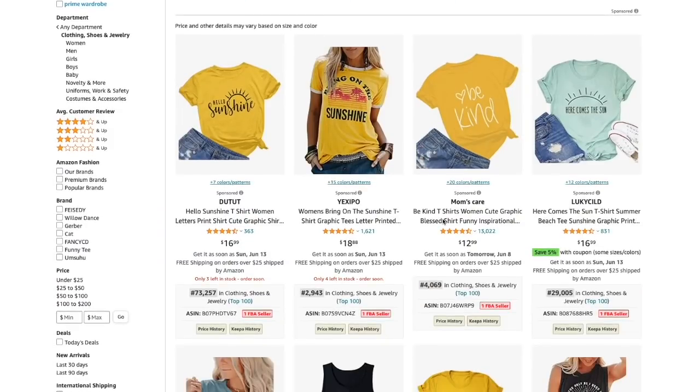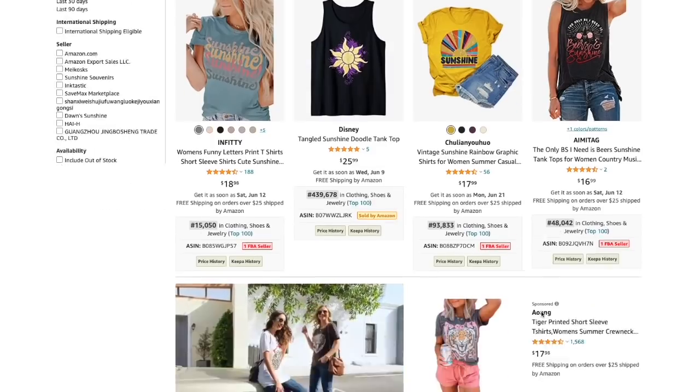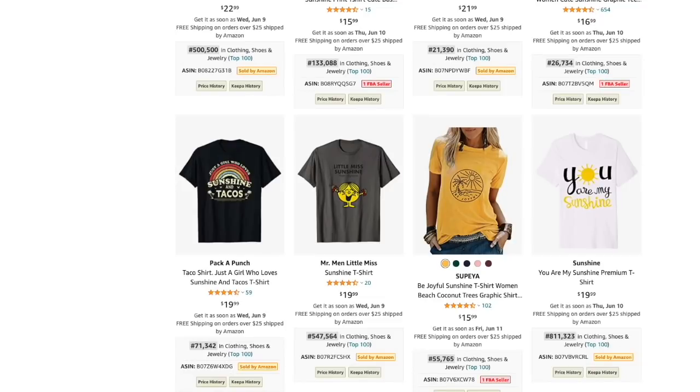You're going to see BSRs right below the products on my page because I'm using a plugin called DS Amazon Quick View — I have a link in the description. It's a free Chrome plugin that shows BSR ranks for each product without having to go into the product page itself. Stay to the end to see all 10 niches. These are going to be really broad niches, and I'm going to show you how to niche down and find something more specific.